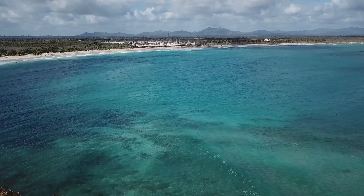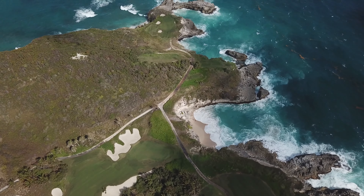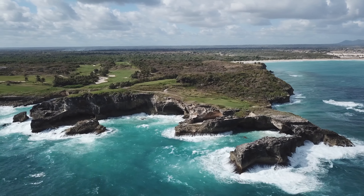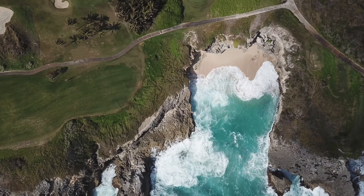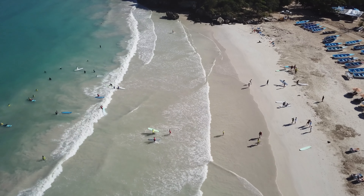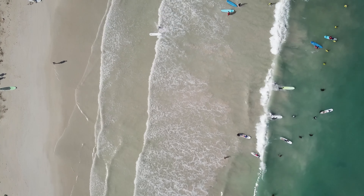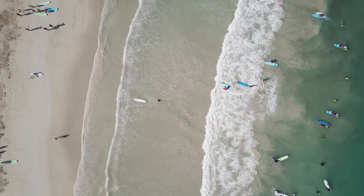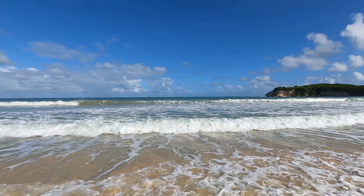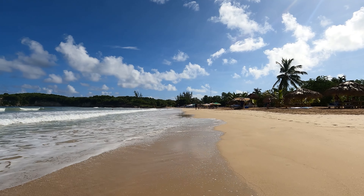Today we are at Macao Beach. This is a breathtaking, beautiful beach. This place has very good beach vibes and a beautiful beach.